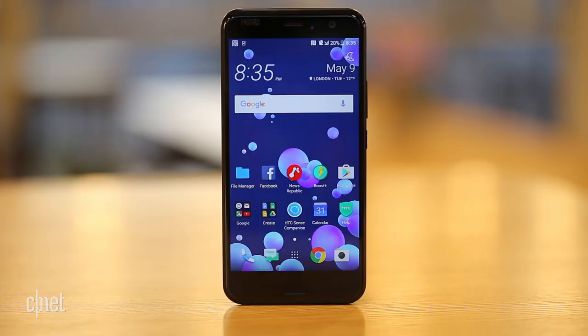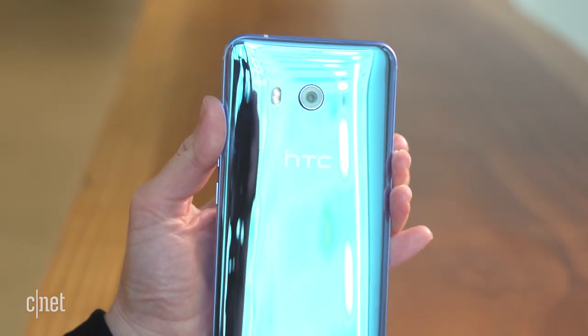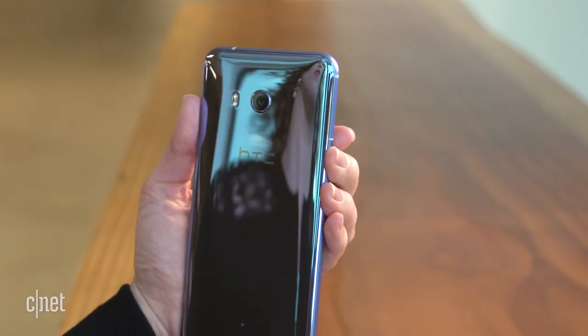Like its crisp 5.5-inch screen, the very latest Android software, and the design that makes it look like a pool of melted glass. Warning: it's extremely reflective and easy to smudge.